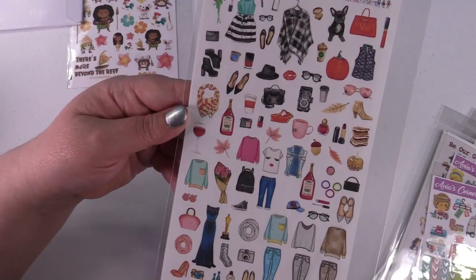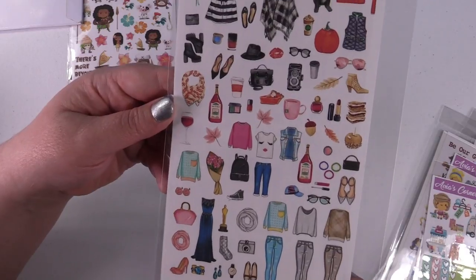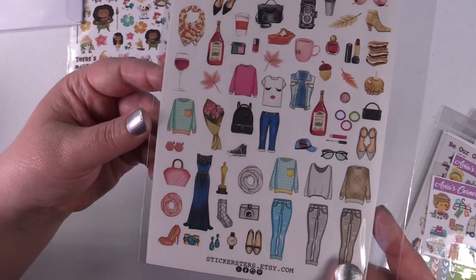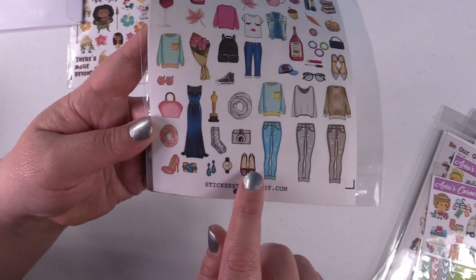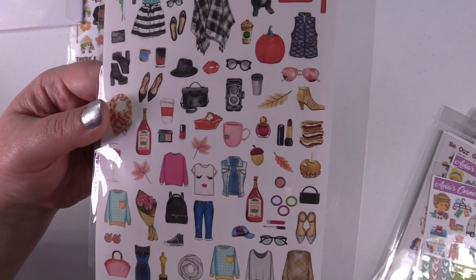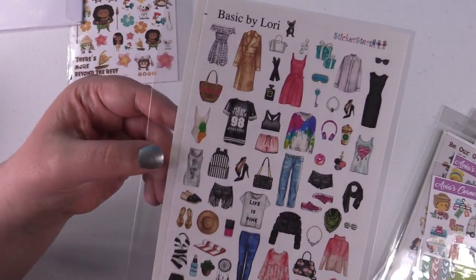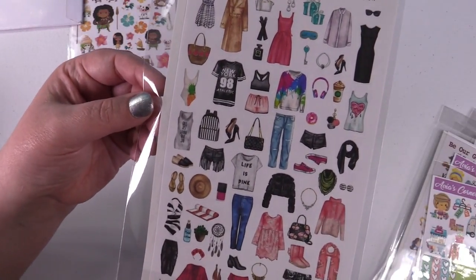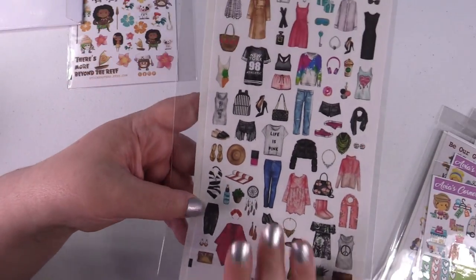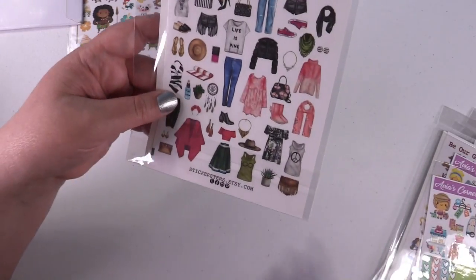Then I got this one — it's called Basic by Lori, and again these all came from Stickersters. Look at all the little fashion pieces — this is adorable! There are little earrings, watches, socks, shoes, a gorgeous gown, and makeup. You get two pages, which I really loved because her stickers gave you two sheets for the same price that a lot of people sell just one sheet for.